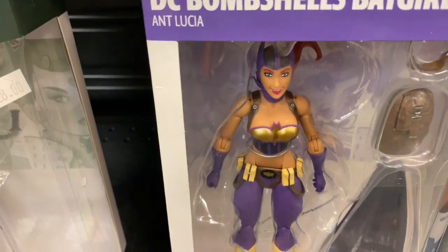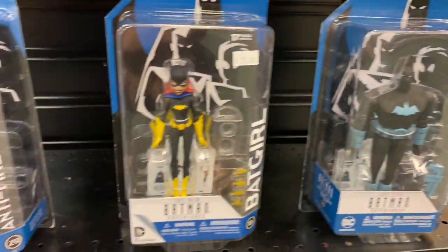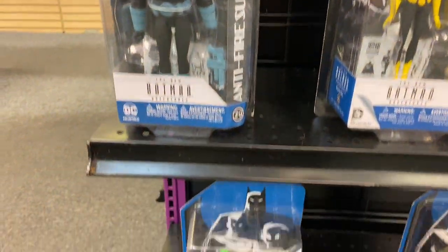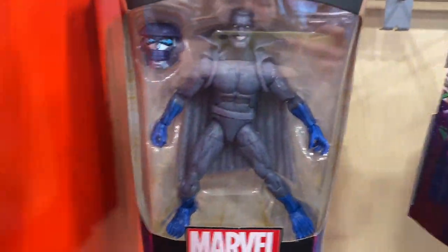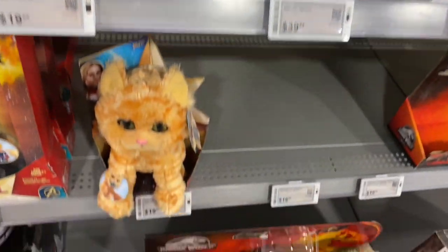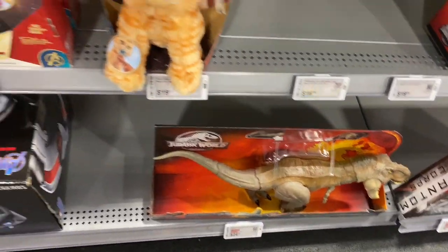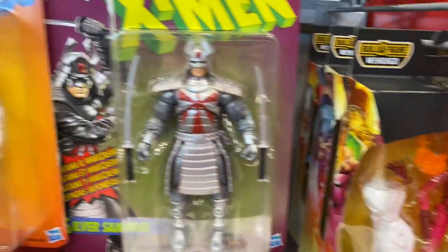Look at her — she's got thick thighs. Same with Wonder Woman. That store has Build-A-Figures, and some Jurassic Park stuff, Captain Marvel, Ant-Man — and then over here, more Build-A-Figures.